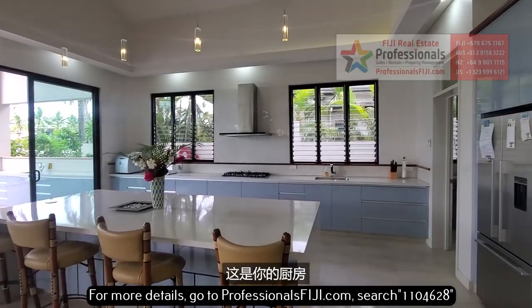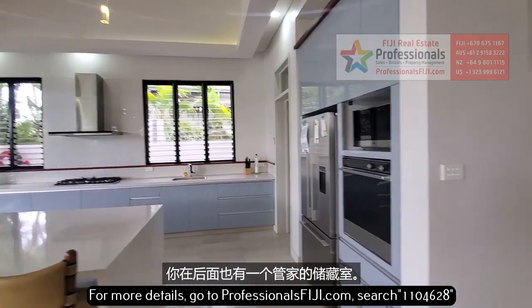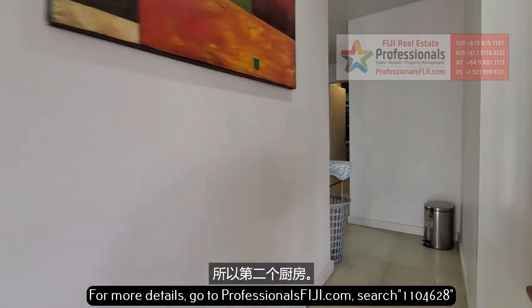Here is your just incredible kitchen, and you have a butler's pantry in the back there too — essentially a second kitchen.